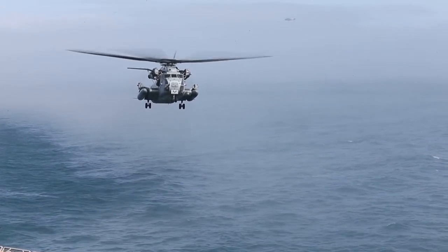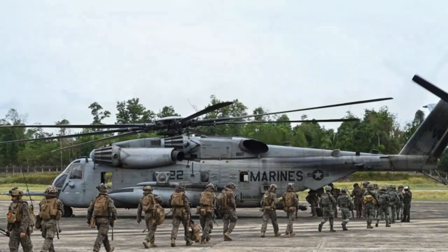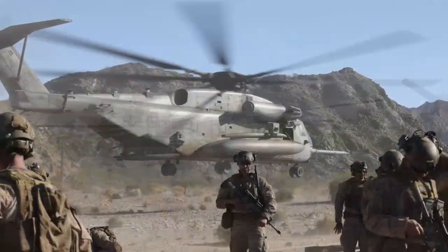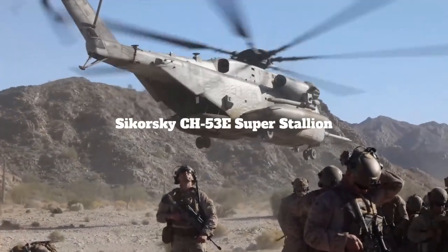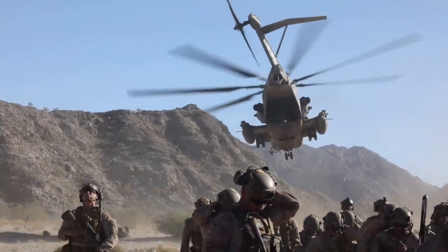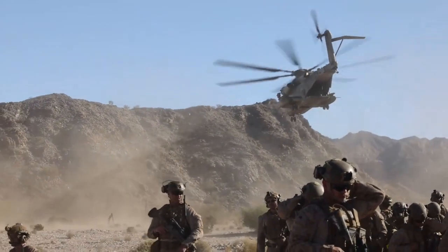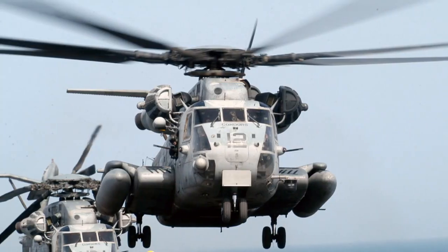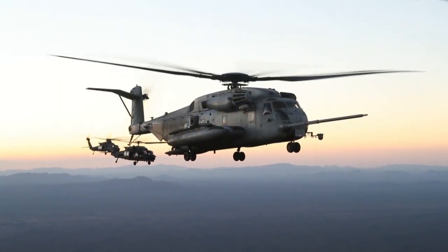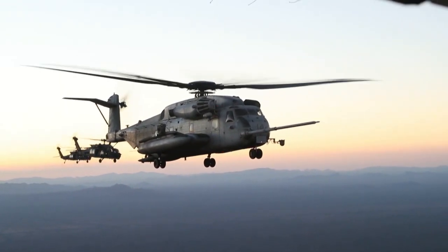Welcome back to our channel. Today we're diving into the world of military aviation to explore one of the most powerful and versatile helicopters in service today, the Sikorsky CH-53E Super Stallion. This heavy lift helicopter, designed for the United States Marine Corps, is an engineering marvel that plays a critical role in modern warfare. Strap in as we uncover the features, history, and capabilities of this extraordinary machine.